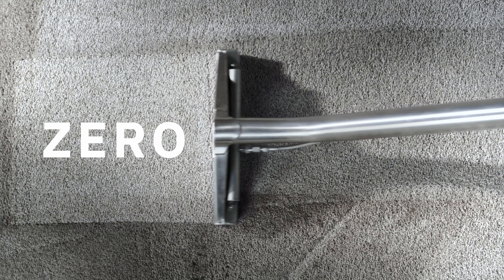Whether it's a nasty spill, a mess from your pet, or it's been way too long since your last professional cleaning, schedule your appointment with the experts at ZeroRes and we'll do the dirty work for you.